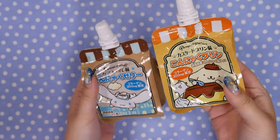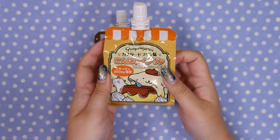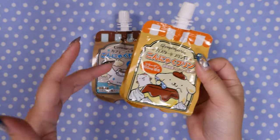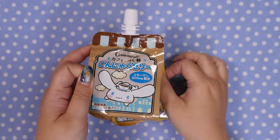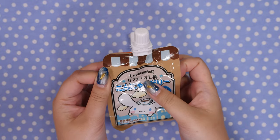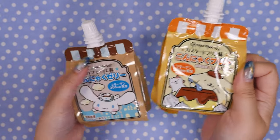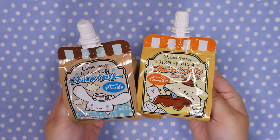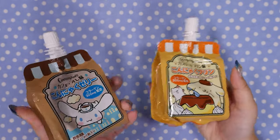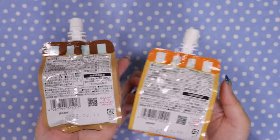Unsure about these — they are jelly drinks. It says konnyaku pudding, and konnyaku is a root, but it's usually used in jelly. It's like a gelatin but veggie based. It says it's coffee and milk coffee flavored, and pudding flavored. They were Sanrio and I kind of just got them because of the packaging. They look like little energy jellies — we'll check these out together.